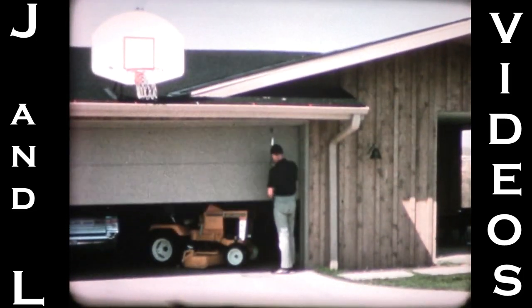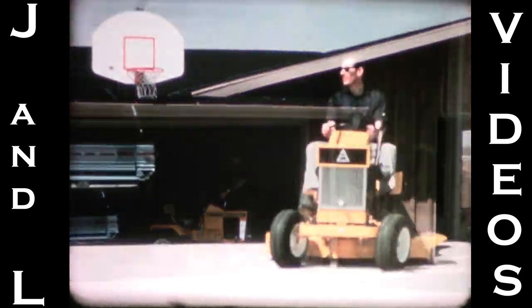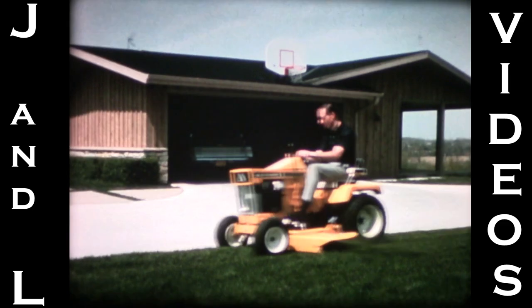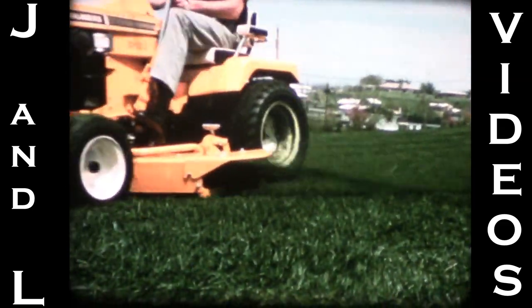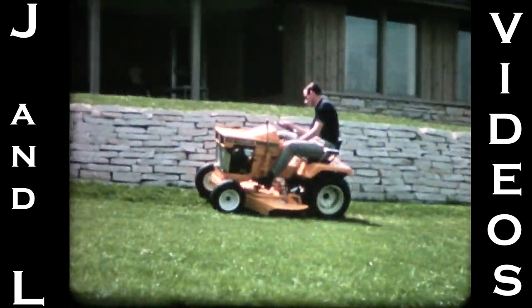Then open up your weekends with an Allis-Chalmers lawn and garden tractor. Climb on the big B110 or B112 — the tractors that trim lawn care down to a matter of minutes. 10 or 12 big horsepower that puts mower pushing in the past, and maneuverability that lets you work close and cut out hand trimming.